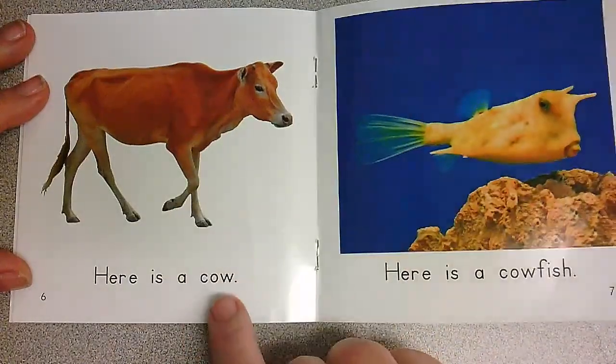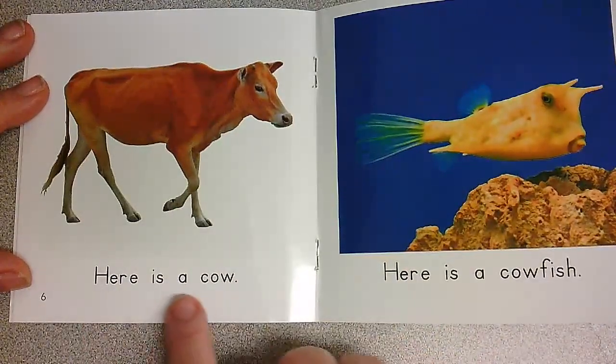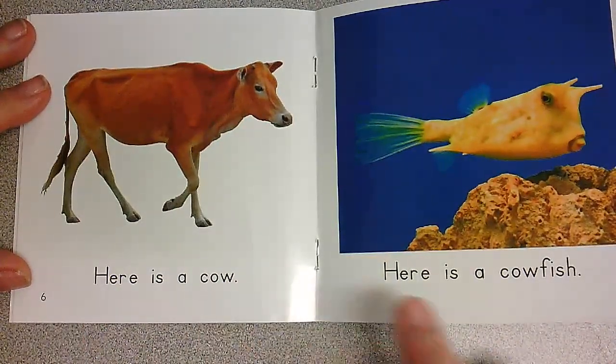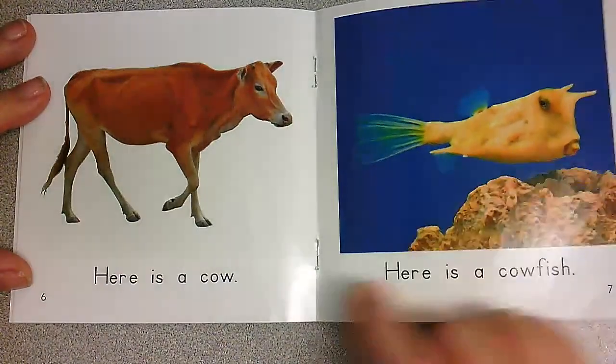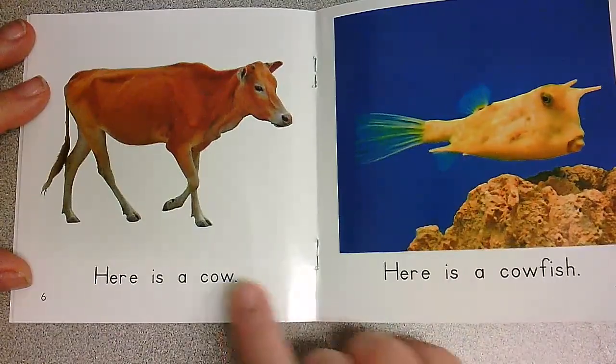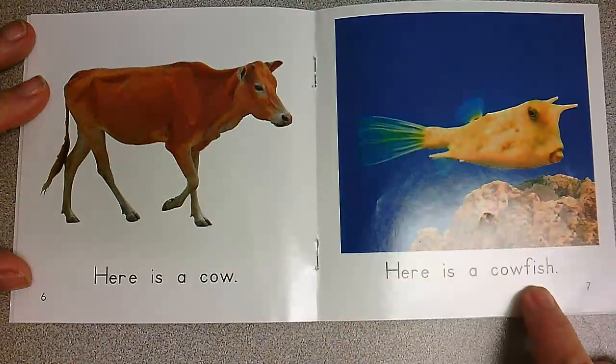What is that? It's a cow. Here is a cow. That's a fish, and we have the word cow in it. Here is a cow. Here is a cowfish.